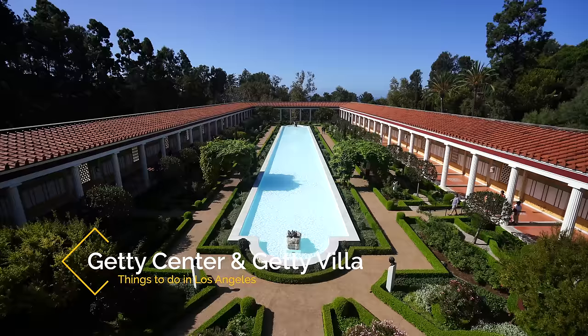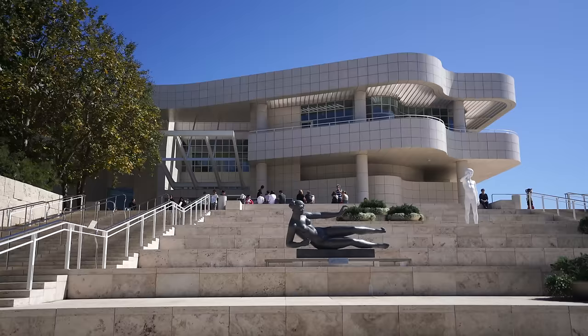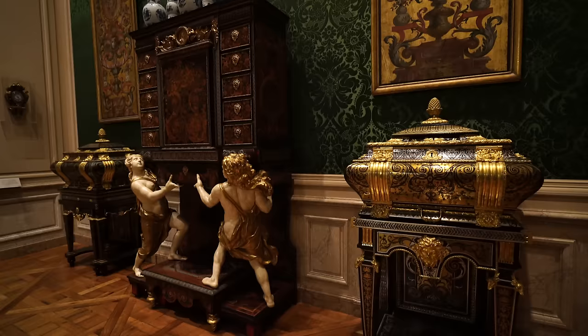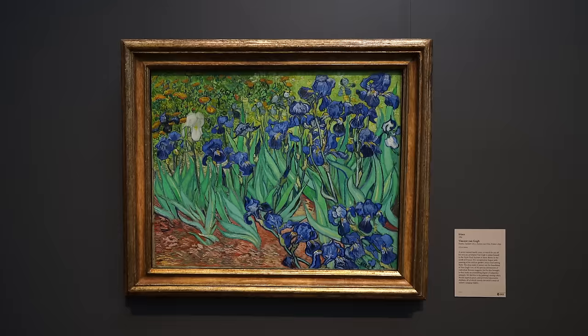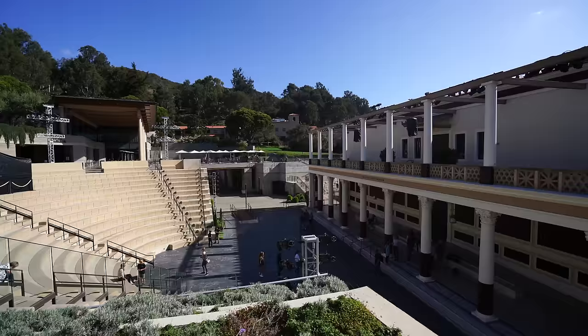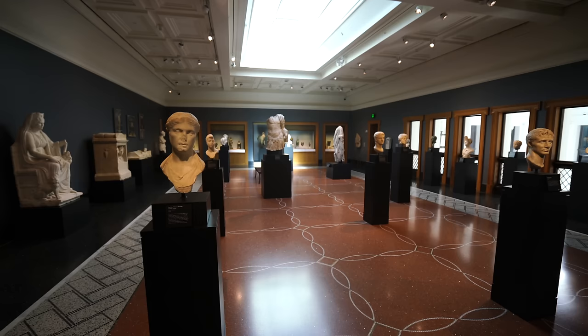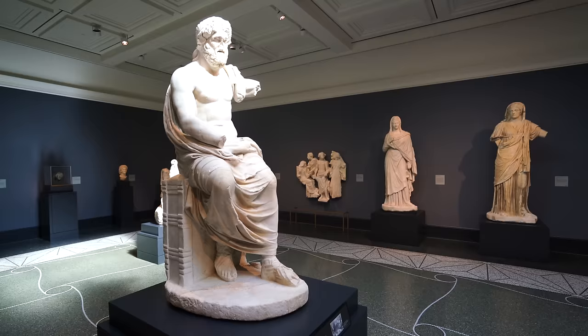Recommendation number 14 is my last museum recommendation and that's a visit to both of the Getty locations. The two Getty museums are both some of the country's best museums to visit. The main one, near UCLA, has weeks worth of exhibits to explore with beautiful gardens, famous art from Monet and Van Gogh, and great views of Los Angeles. The second location in Malibu has many Greek and Roman sculptures with a stunning central pool and immaculate gardens. I love both of these museums and if you're a history or art buff they're well worth a visit.